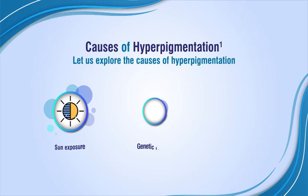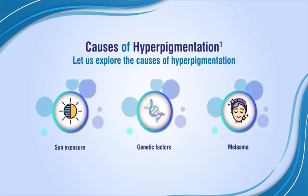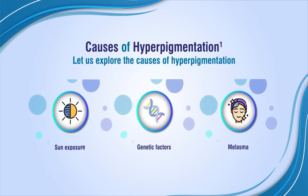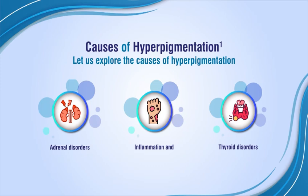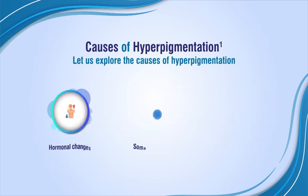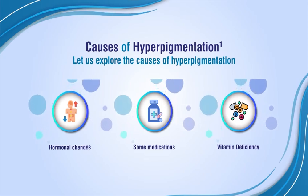Causes of Hyperpigmentation: sun exposure, genetic factors, melasma, adrenal disorders, inflammation and skin injuries, thyroid disorders, hormonal changes, some medications, and vitamin deficiency.